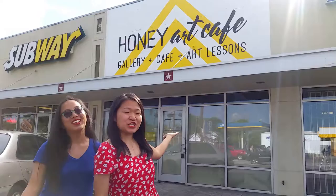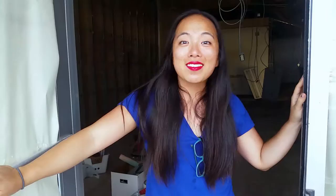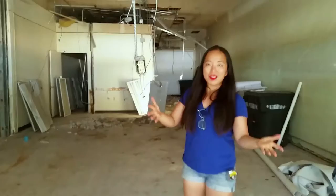So here we are. Behind us is the shop and we just finished painting our sign yesterday. Let's head inside. Honey Art Cafe is going to be a gallery, cafe, and art lesson space. This place is five times bigger than our current art studio in the River Oak Shopping Center.